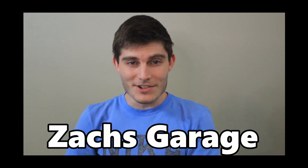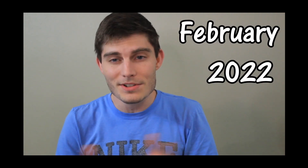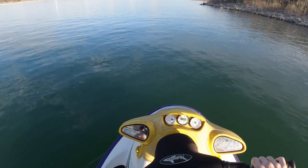Welcome back to Zach's Garage everybody. It has been a while since my last video — almost an entire year since the last video I uploaded in May of 2021, and now here we are at the end of February 2022. Bert finally pressured me into giving an update video to tell y'all what's been going on with my electric Seadoo conversion project. So here you go.